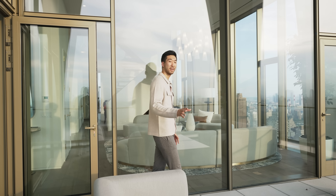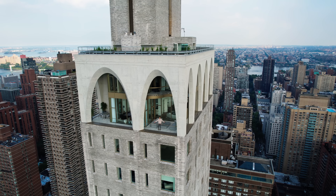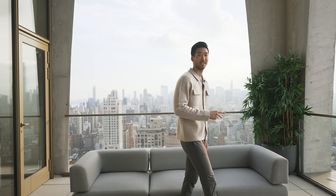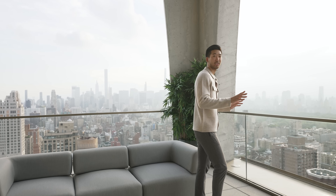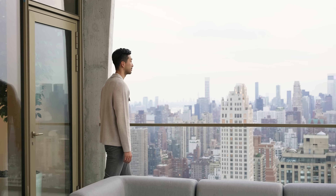Stepping onto the terrace — I mentioned the arches, well check out these beauties, they are massive. How often do you see a terrace with double-height ceilings? They only amplify the views you're getting of Central Park to the west and Billionaire's Row to the south. It's quite incredible.